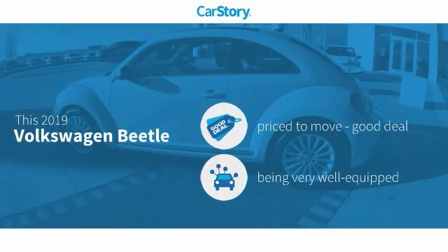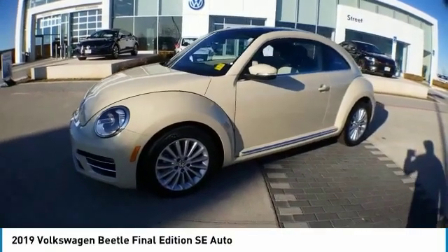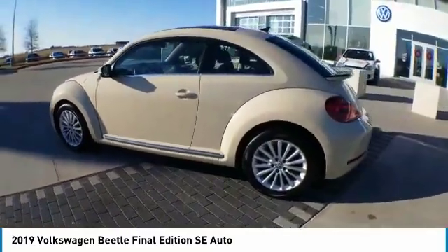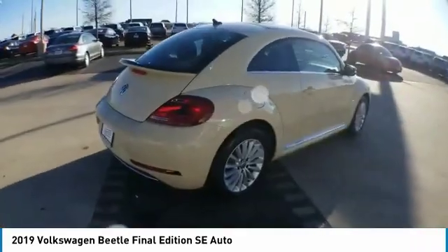Car story research indicates this vehicle as a good deal and loaded with features. Stop by and take a look at the 2019 Beetle Sport. The VW Beetle rekindled the magic of its legendary namesake and became a ray of sunshine in an all-too-serious car market.